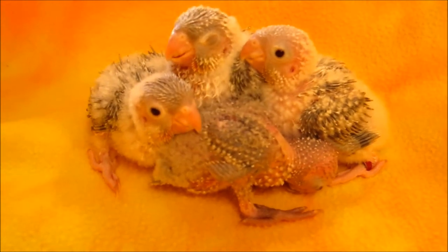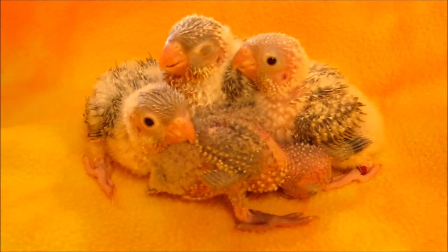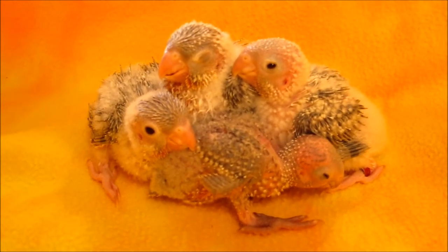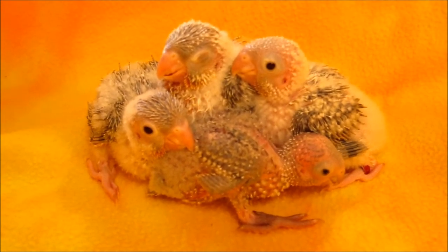When they're at this age, they pretty much just eat and sleep. The older ones stay up a little bit longer after eating.